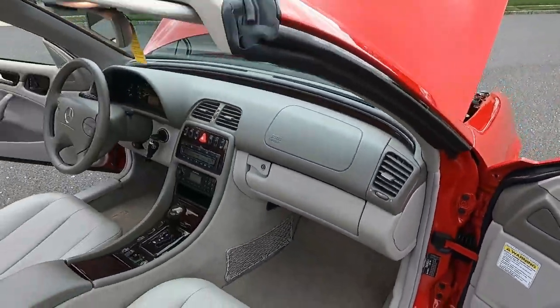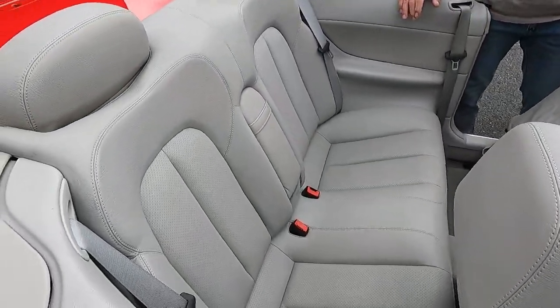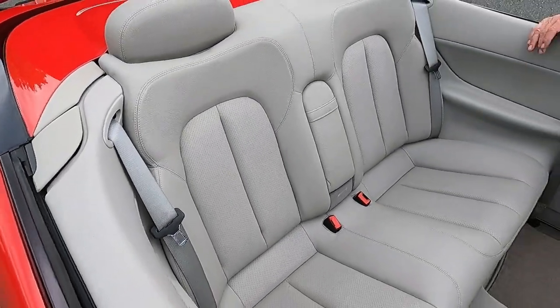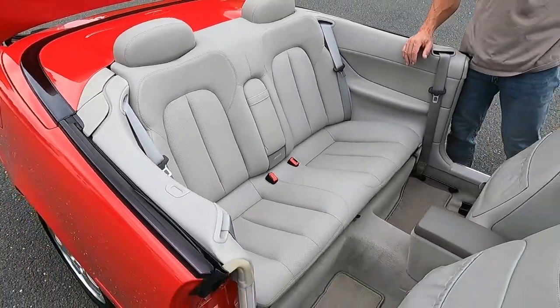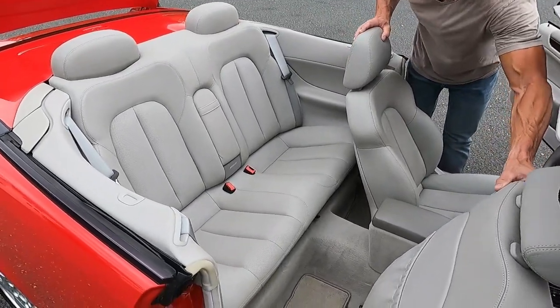The interior of this car, even the back seat, is pristine. Very, very clean. Carpets are all beautiful, all around. Everything works great on the car. Convertible top works great.